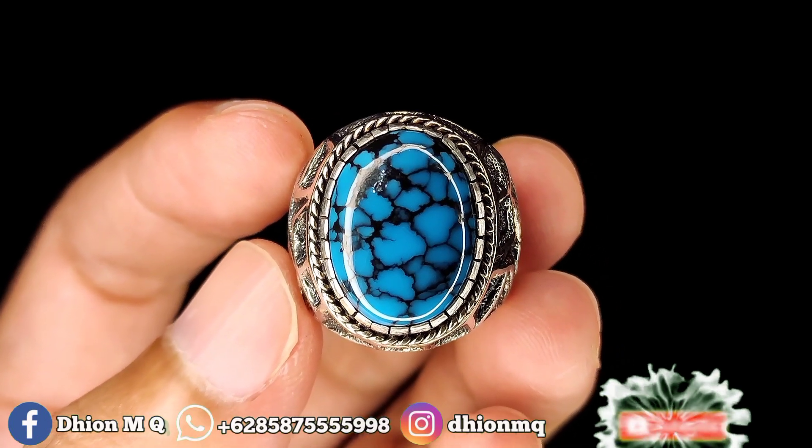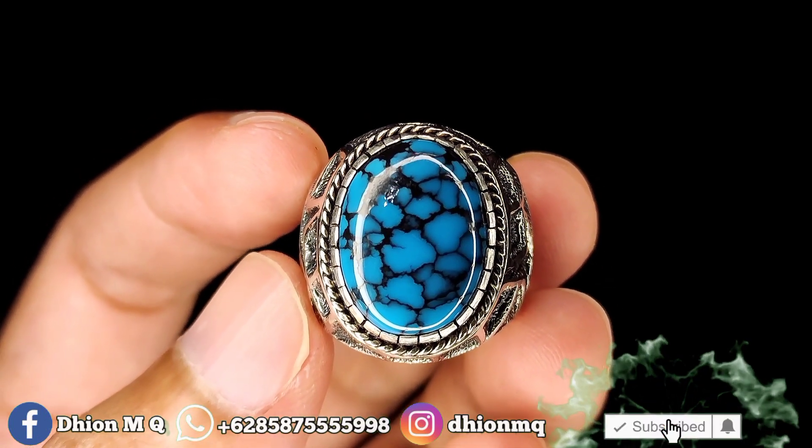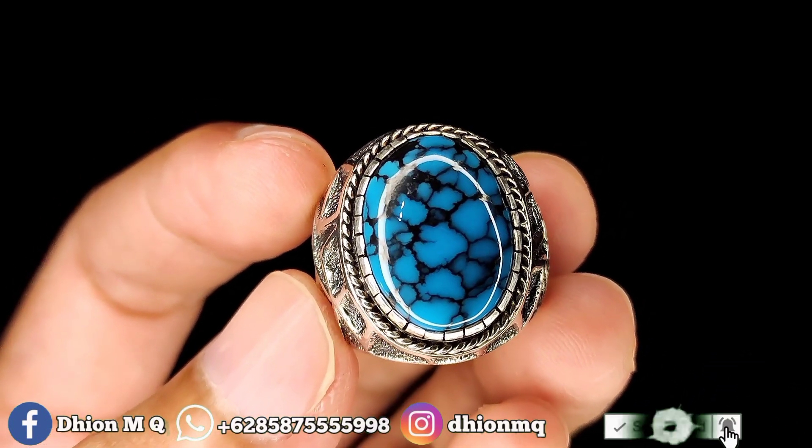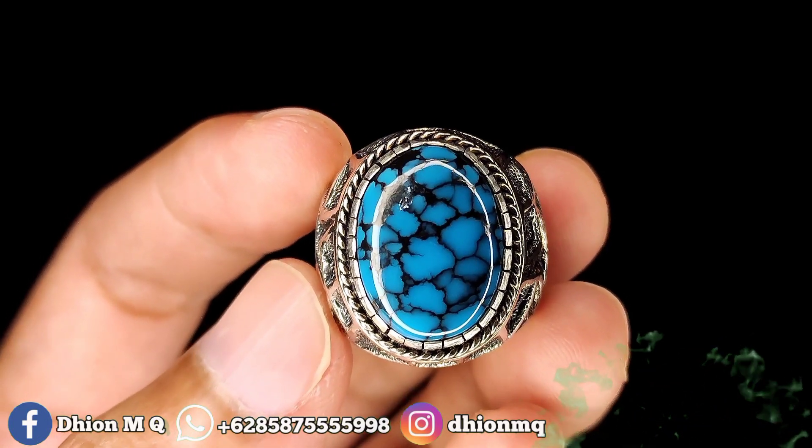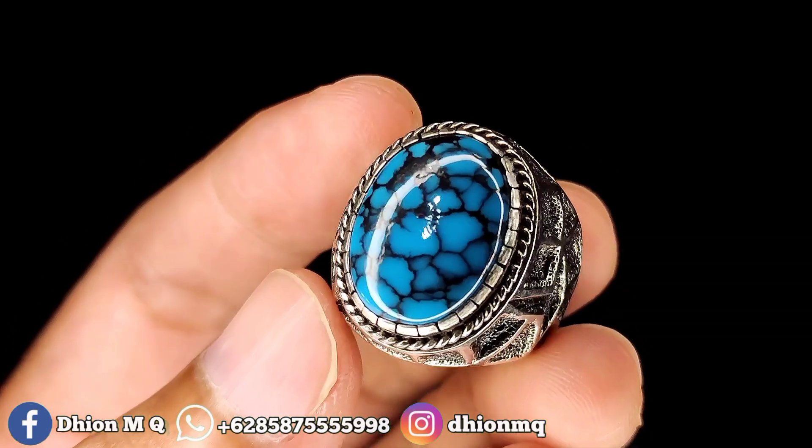Assalamu'alaikum warahmatullahi wabarakatuh. Kembali lagi di channel saya, Dion M.K. Untuk kesempatan video kali ini, saya akan share dan review batu piru subay yang dimensinya kantoran jalur.